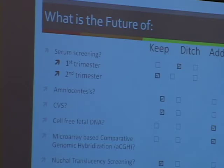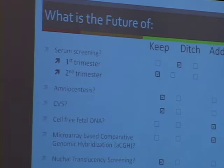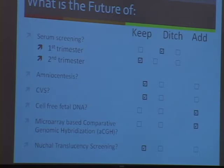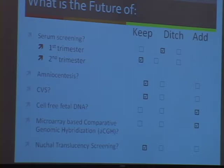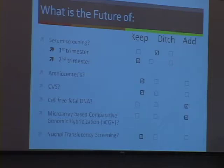Looking at what I think we should keep and which ones we can probably ditch: I'm not sure we will need to continue to do first trimester screening. But second trimester screening for neural tube defects and general pregnancy complications may be of some utility. Obviously, we're going to need to keep invasive testing. I think cell-free fetal DNA is here to stay. Array CGH will become used more and more. And NT has enough benefits that we will probably continue to do that for non-chromosomal testing.